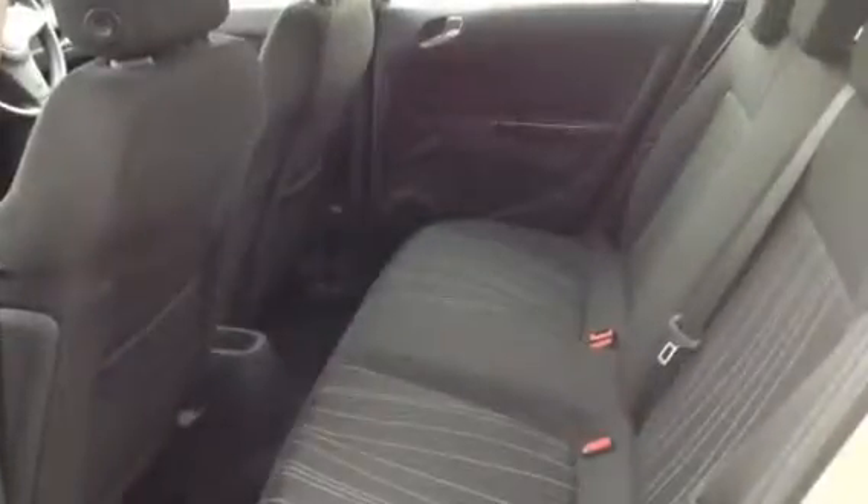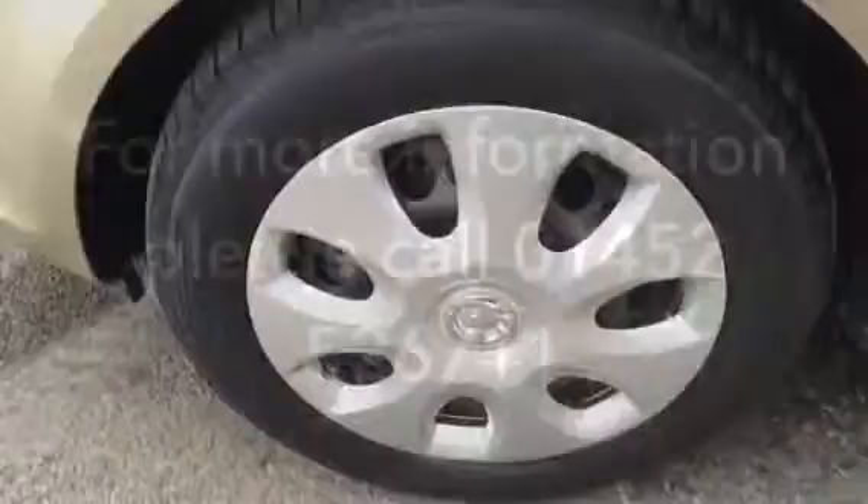There is a dual floor cargo floor in the boot giving you more or less space however you wish, and air conditioning. For more information, to book a viewing or test drive, please call 01452 52671.